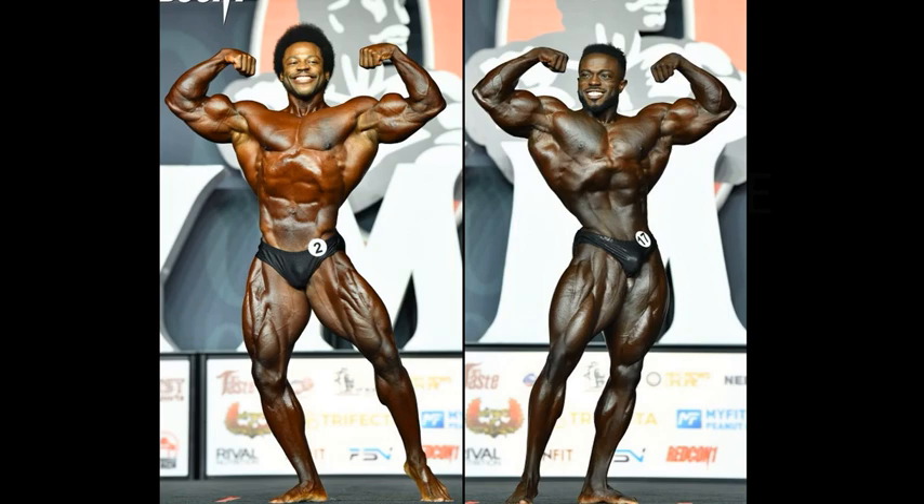This is Breon Ansley and Terrence Ruffin, Ruff Diesel. This is them at the 2021 Mr. Olympia event. They placed second and third respectively, with Terrence Ruffin getting second. Of course, Chris Bumstead's the champ.